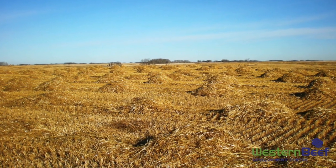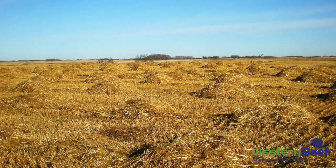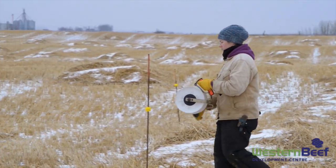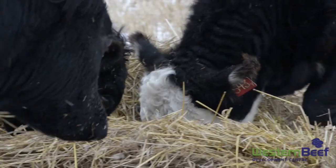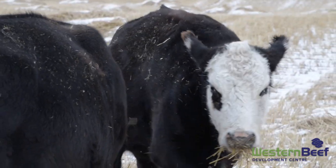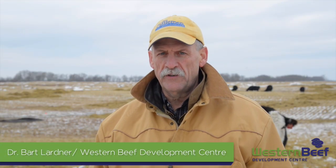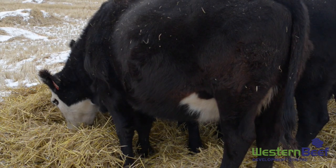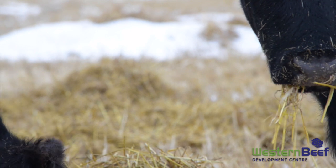Crop residue grazing — the grazing of the straw and chaff leftover after a mature crop is combined — is one method to overwinter your cows. It involves either having a mixed farming operation where you have grain acres on your property, or cooperating with a neighboring producer who does annual cropping. We want to talk today about grazing crop residues with beef cows and really taking the opportunity to utilize the ruminant digestive system — the partnership between the livestock and cropping industries, utilizing these byproducts of growing small grain cereal crops.